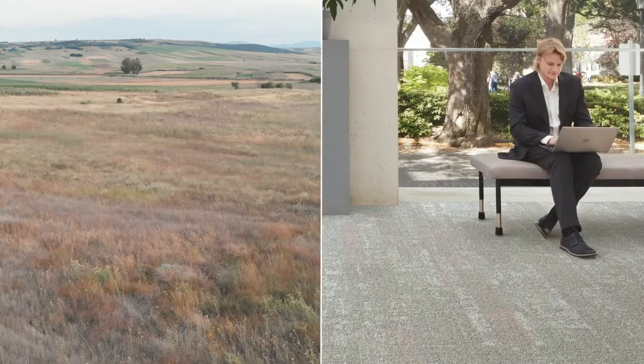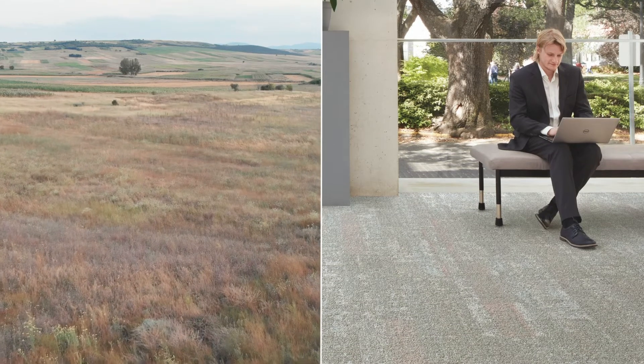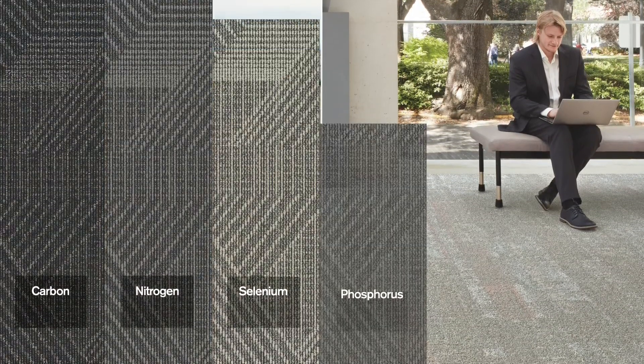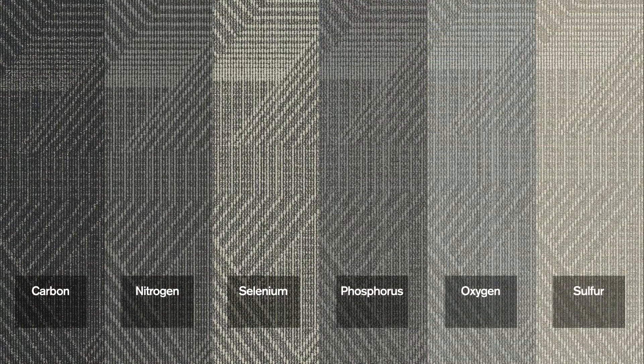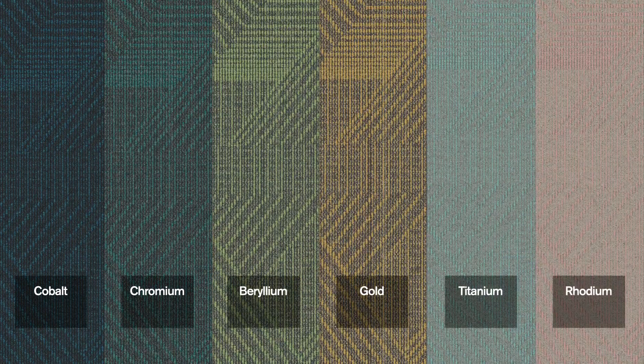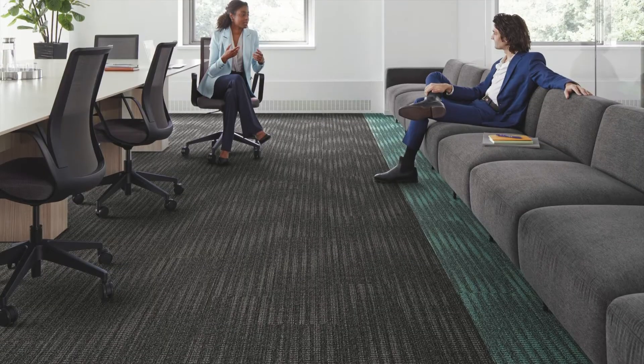I absolutely love Up at Dawn because it is the garden — it is what the stairway is leading to. As it becomes abstracted across the collection, the color is a foundation of neutrals and then these soft gemstone colors that are more dappled, just flirting with color.